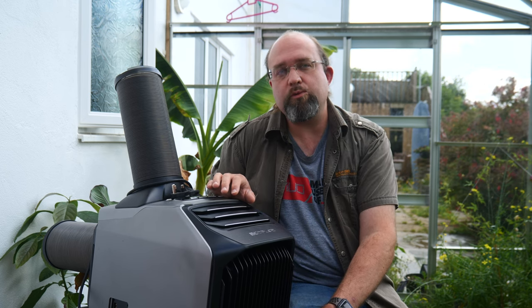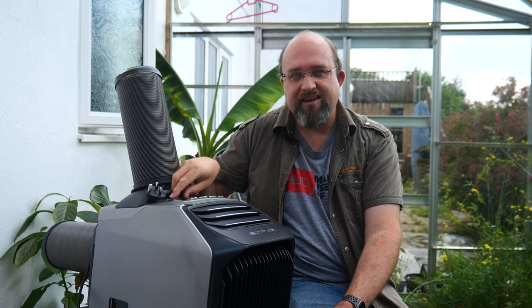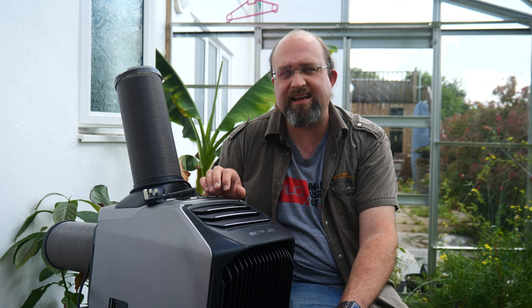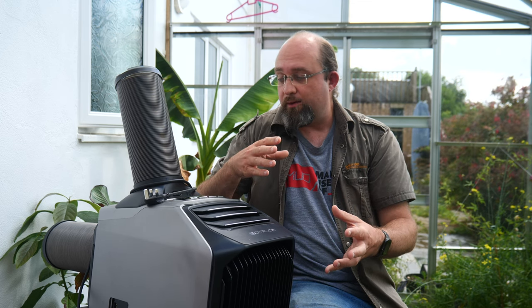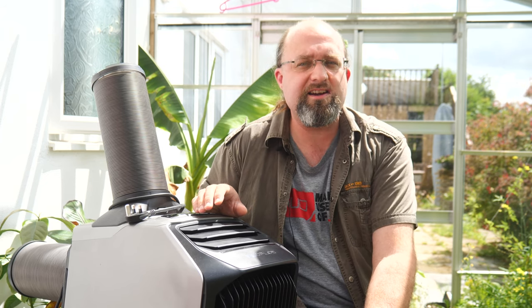So while I would definitely recommend getting this with the battery for true portability, there have been some very strange design choices that mean it's not a perfect combination — and I don't know if that's the product designers to blame or some weird regulations they had to comply with.